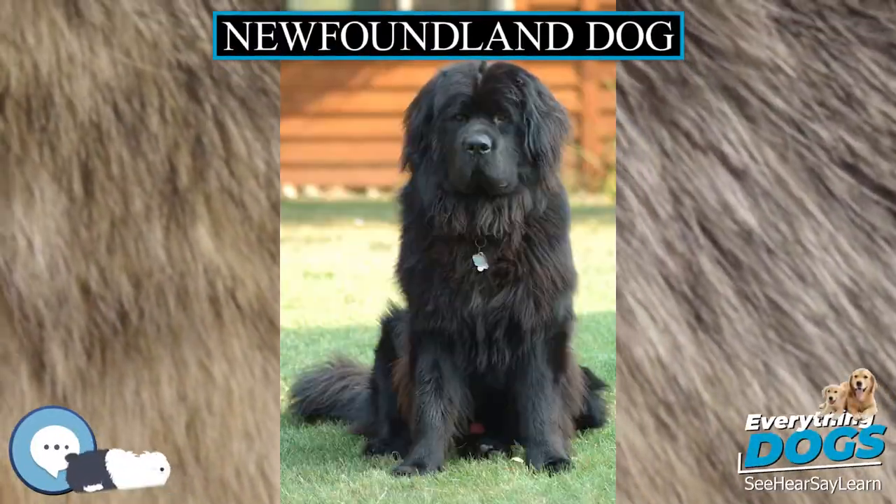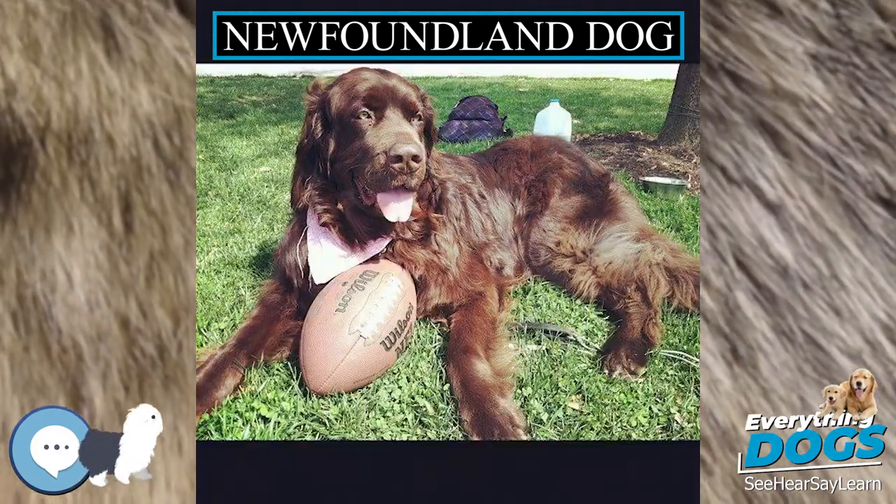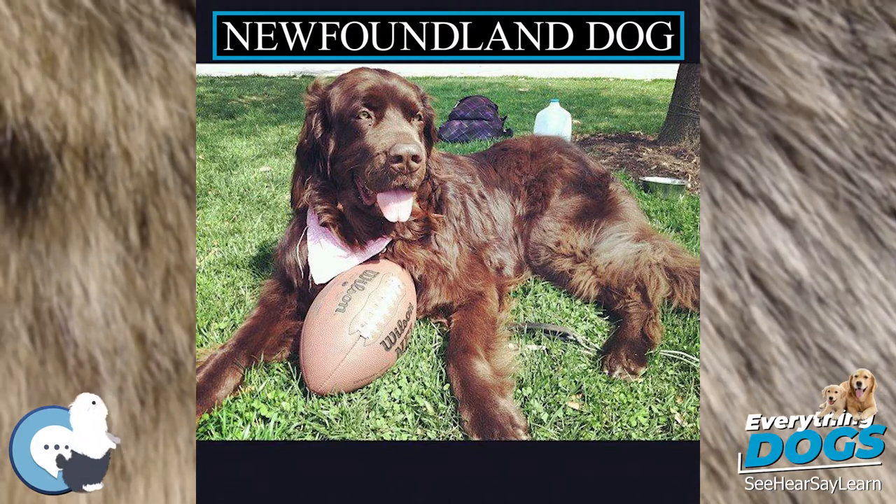Newfoundland Dog. The Newfoundland dog is a large working dog. They can be either black, brown, or white and black, called Landseer.